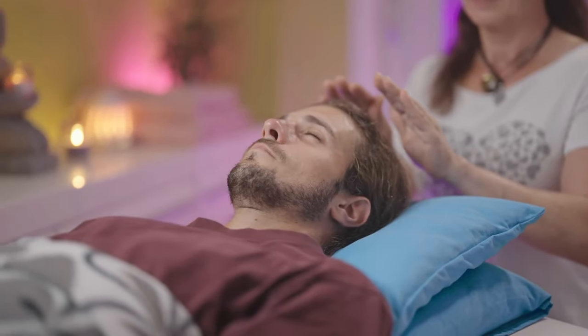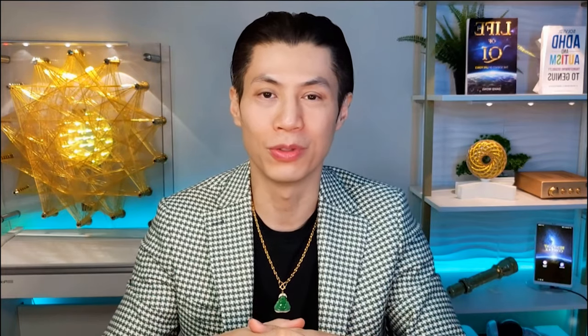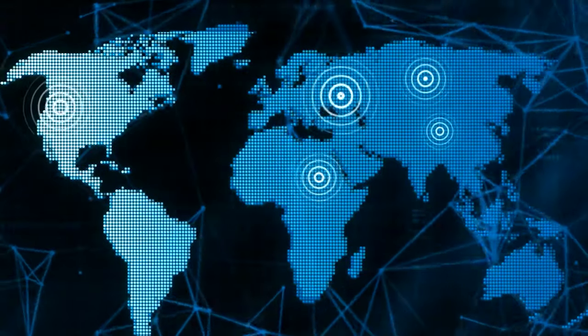For instance, if you're a practitioner who loves the tangible impact of direct energy work, Qi Coil offers the most profound experience — it lets clients feel the energy distinctly, providing immediate feedback and results. Conversely, if you're a healer looking to extend your reach, Qi Energy AI enables you to send frequencies remotely, turning every session into an opportunity to reach more people more effectively.